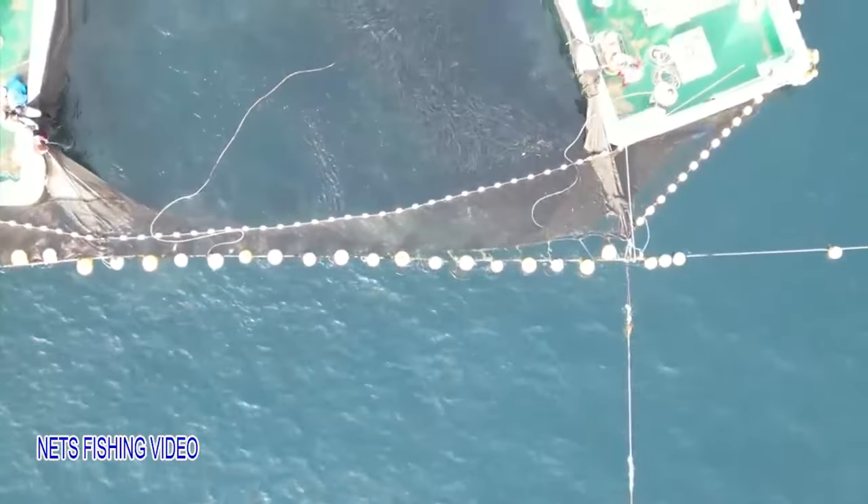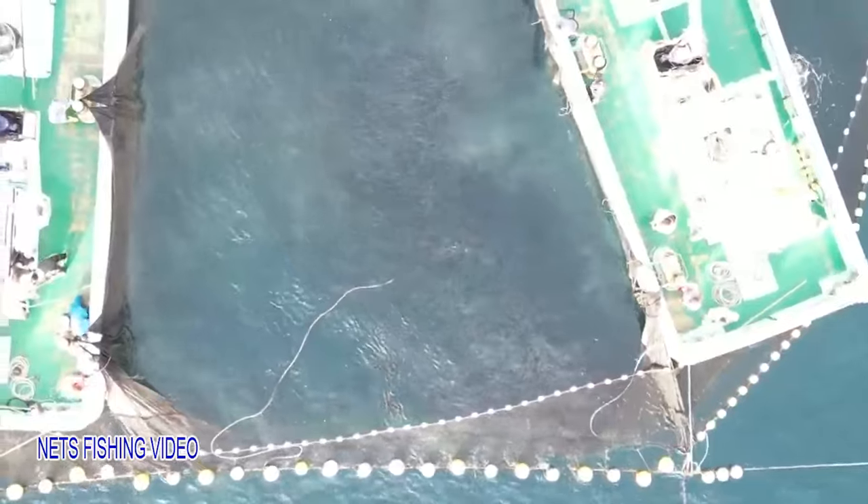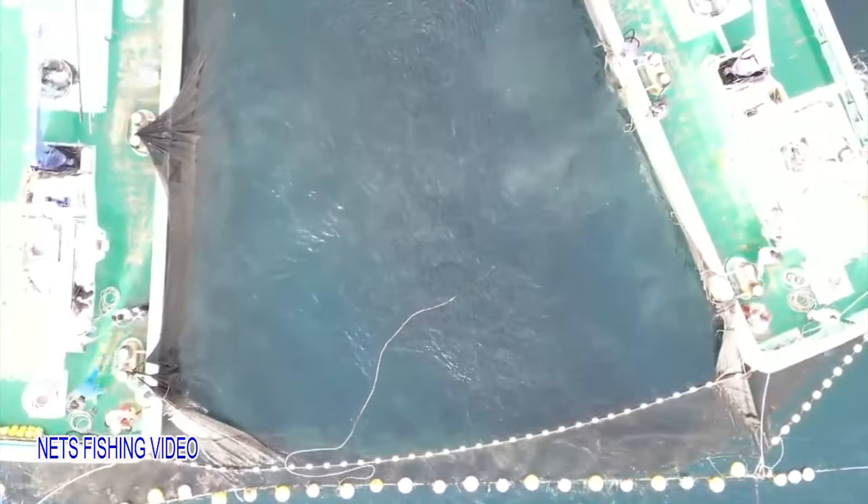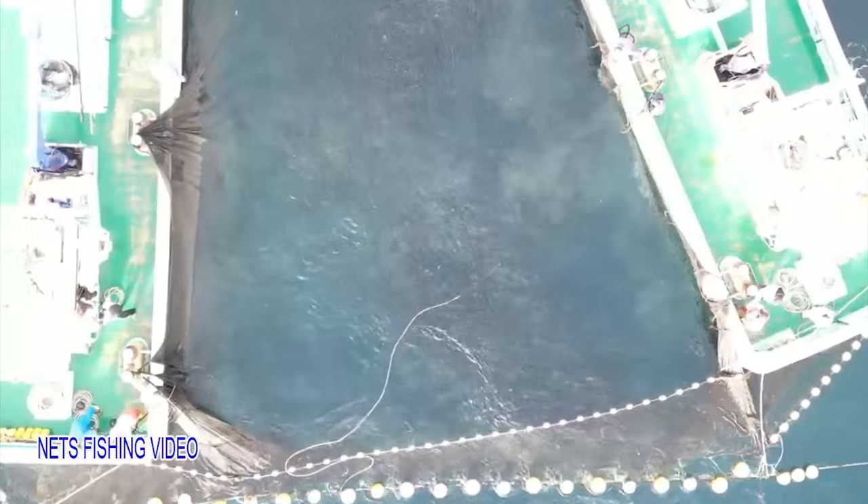Unlike fishing methods that involve going after and catching large quantities of fish by surrounding a school of fish with a net from a large boat, this method is environmentally friendly and helps to preserve resources.